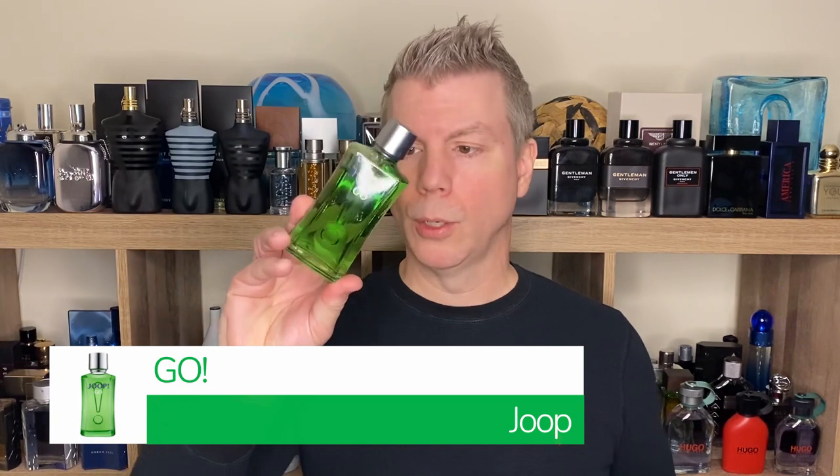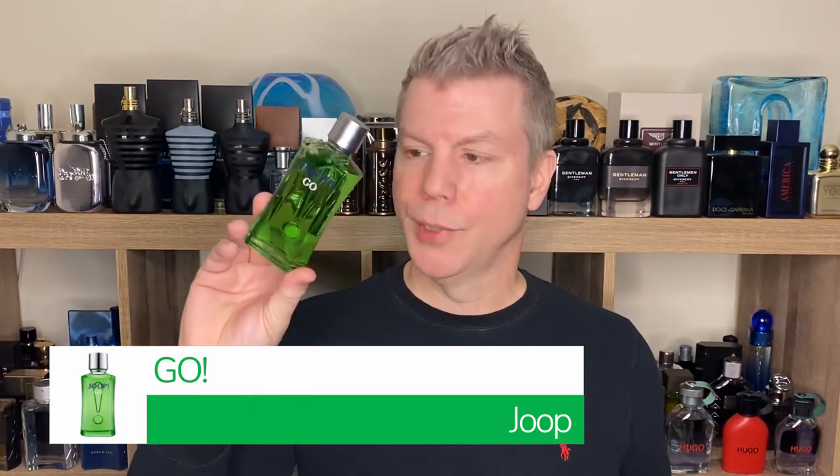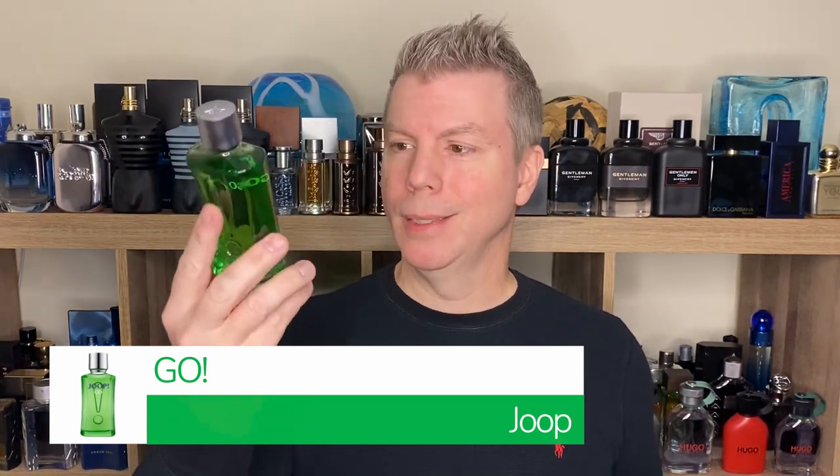This next fragrance has been around since 2006, and it is from Jupe — it's called Jupe Go. Don't let that green fool you; it's not an aftershave or just a cheap synthetic mess. This was actually created by perfumist Sophie Lave. It has a really nice aromatic composition: bitter orange, pimento, and rhubarb in the top; bourbon, geranium, violet, and cypress in the heart; and then a really nice balsamic, balsam fir, and musk in the base.